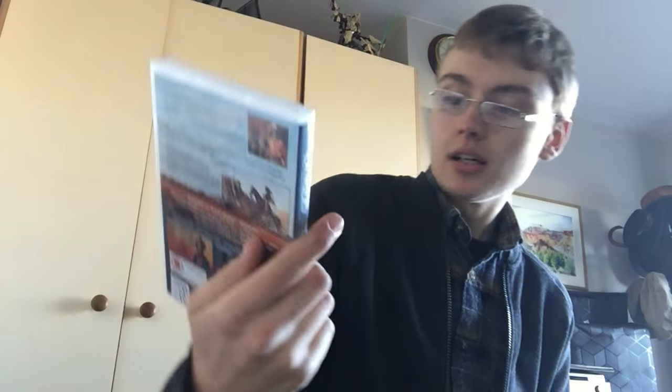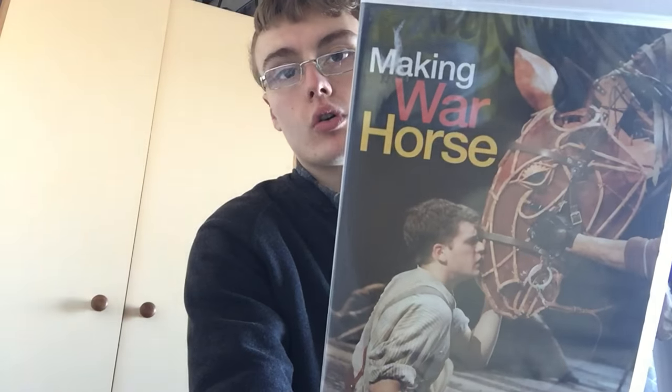First off we have this Tom Selleck Quigley Down Under - I paid a quid for that, it's got a sticker on. I researched it quickly - I thought it was less than a tenner, and it's six pounds. Amazon's on the listing which might make it a bit slower, but it is 6,000 in DVD so it should be alright. Then I got this Making of the Warhorse - this was around a tenner and I paid 99p.